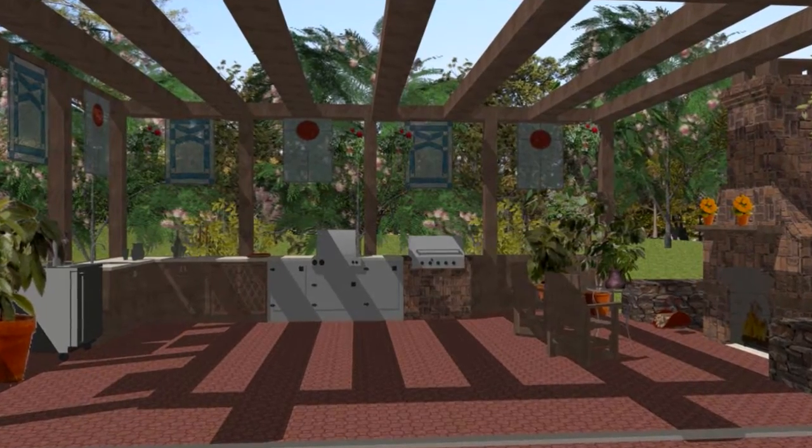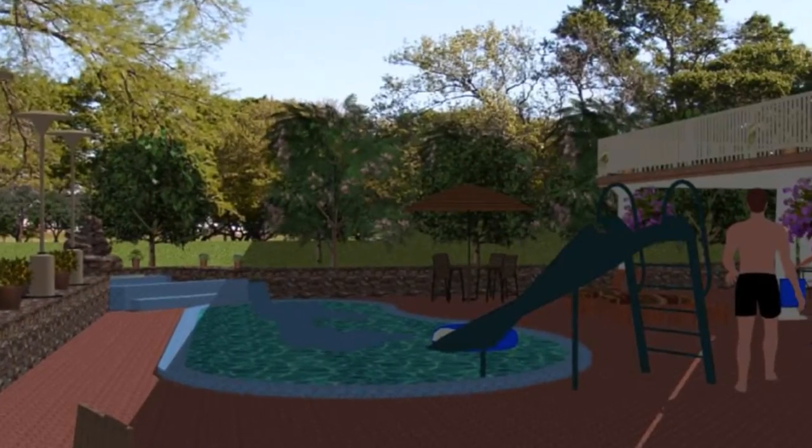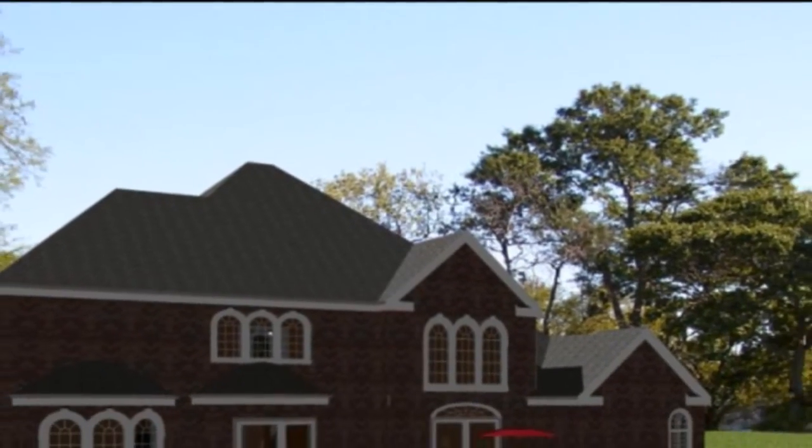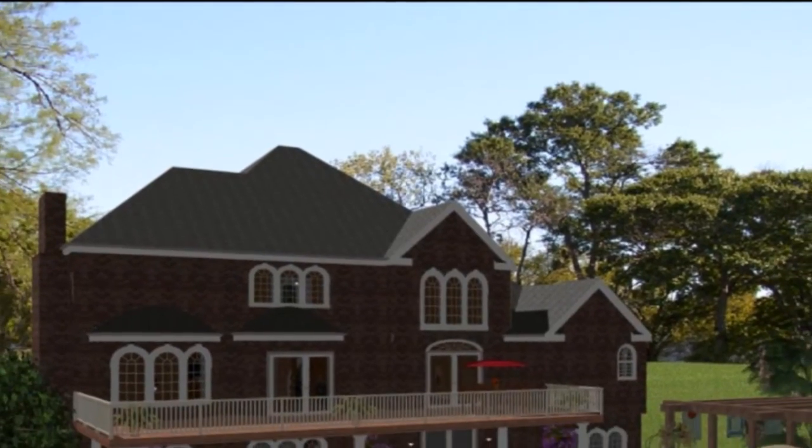Outdoor beauty can meet indoor functionality with a little bit of collaboration. Call 3D Home Design today for your outdoor living design estimate.